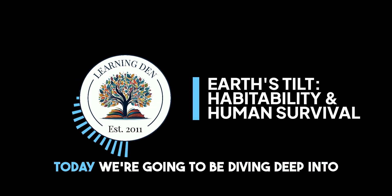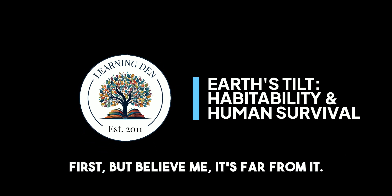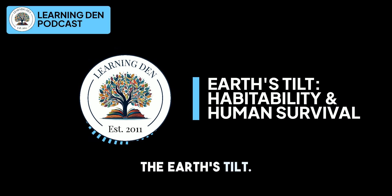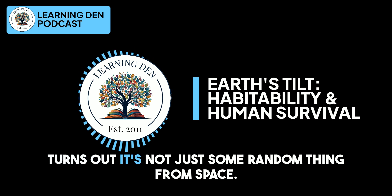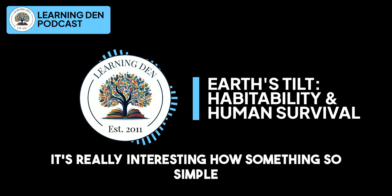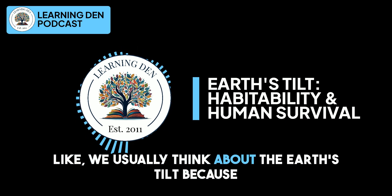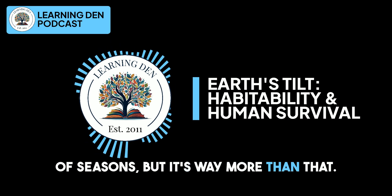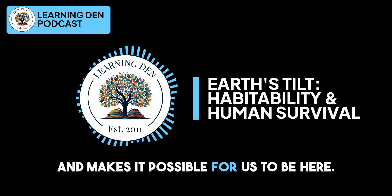Welcome back to The Learning Den. Today, we're going to be diving deep into something that might seem kind of ordinary at first, but believe me, it's far from it — the Earth's tilt. You know how our planet has that slight lean? Turns out it's not just some random thing from space — it's super important to us being alive. It's really interesting how something so simple can have such a big impact. Like, we usually think about the Earth's tilt because of seasons, but it's way more than that. It shapes our climate and even how life evolved and makes it possible for us to be here.